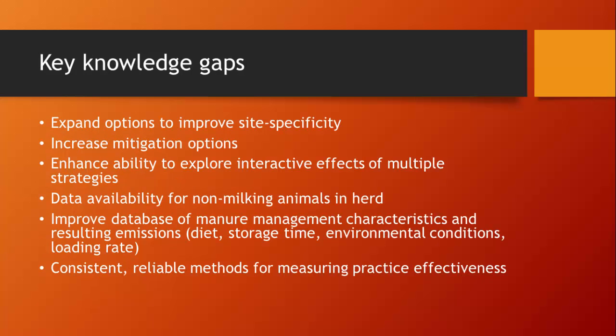At the end of the report, we were asked to put together a list of key knowledge gaps. We felt there needs to be an opportunity to expand options to improve site specificity, since the report did not address everything going on at every farm and we're already data limited on things we know are happening. We need to be able to increase mitigation options and how they're incorporated into models. Critically, we need to explore interactive effects of multiple strategies — even within the model ultimately developed, there's an inability to look at multiple species within a single site, and if you're using a combination of practices, the synergistic effect is not reflected.